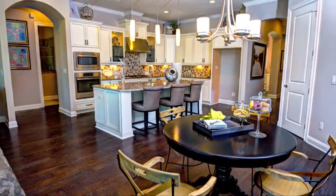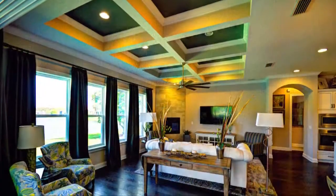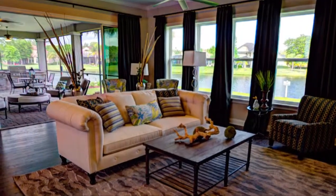An open gourmet kitchen with a large island overlooks the family leisure room and casual cafe area, offering direct access into the covered lanai.